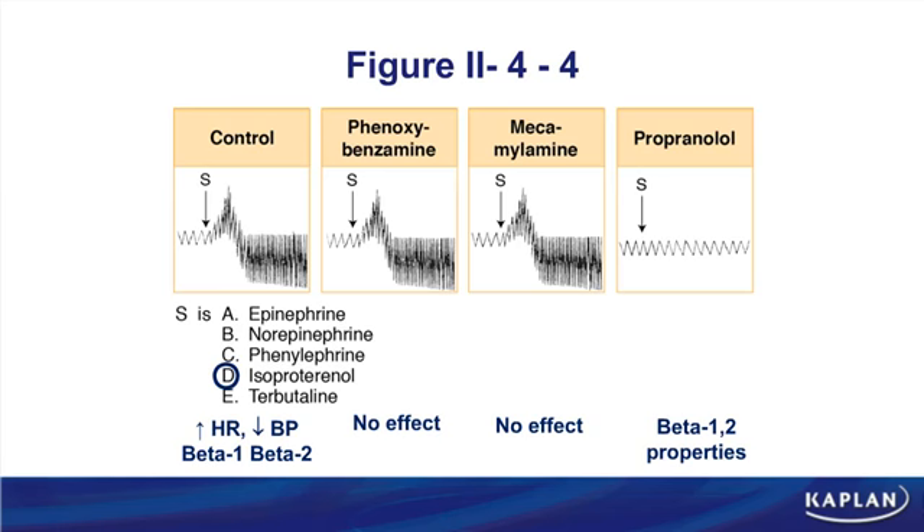Some might argue for epinephrine as another correct answer — low-dose epinephrine would also be beta-1 and beta-2. Since the dose wasn't specified, isoproterenol is still the better option.